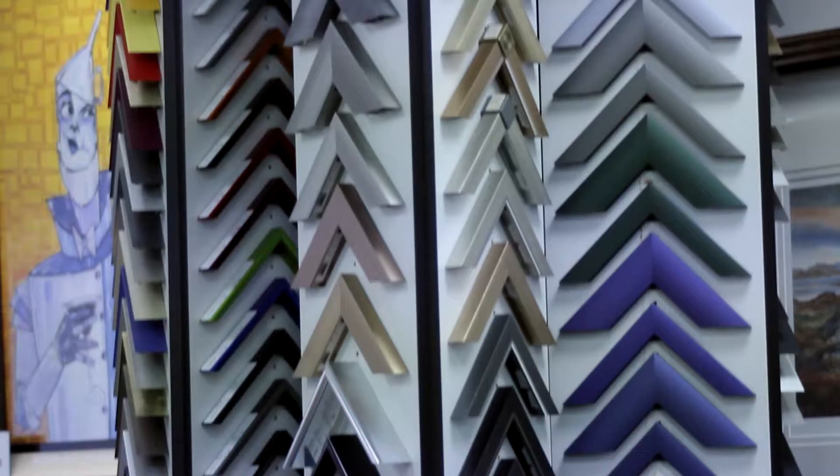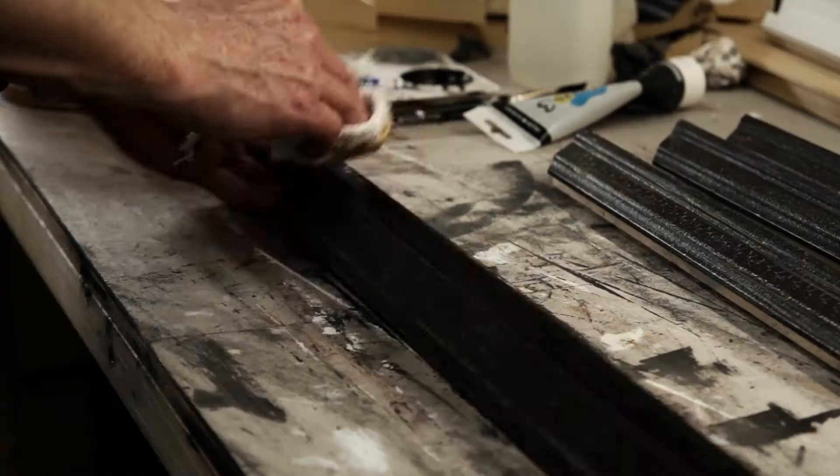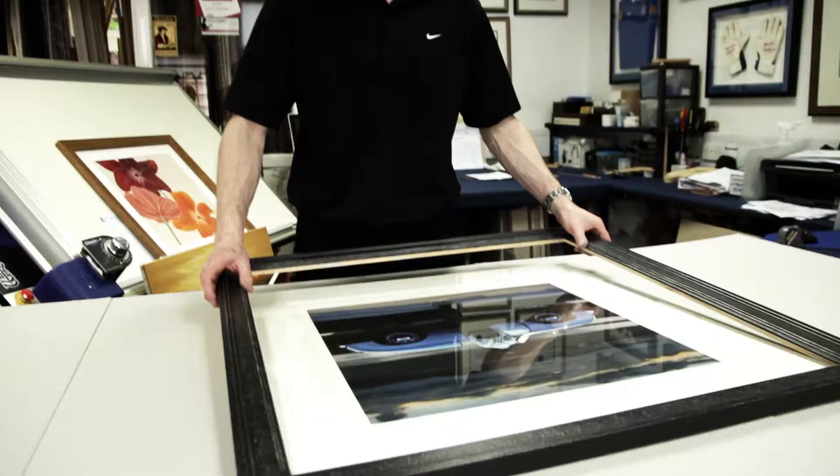We've literally hundreds of frame styles to suit all tastes and most of them come from the world-renowned Nielsen design team. We also produce our own bespoke hand-finished frames whenever that's required and as well as cutting mounts by hand,